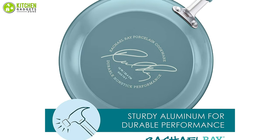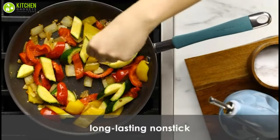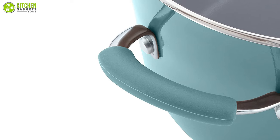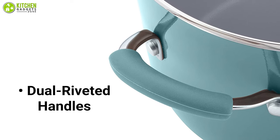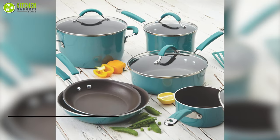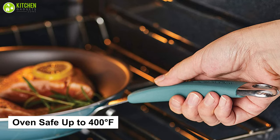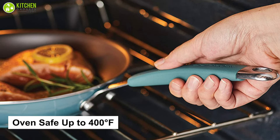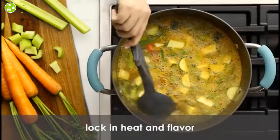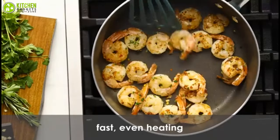Crafted from durable aluminum and sturdy hard enamel porcelain, this set lasts for years, making it the perfect choice for busy kitchens. The 12-piece non-stick cookware set features dual riveted rubberized stainless steel handles and shatterproof glass lids for increased mobility around the kitchen. This set is oven safe up to 400 degrees Fahrenheit, and these versatile pots and pans are suitable for all stovetops except induction.